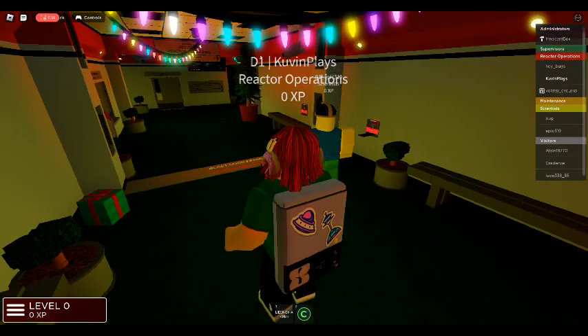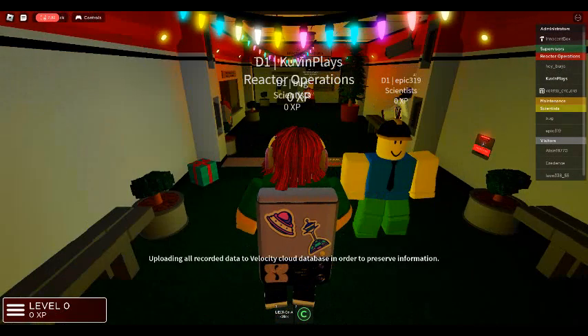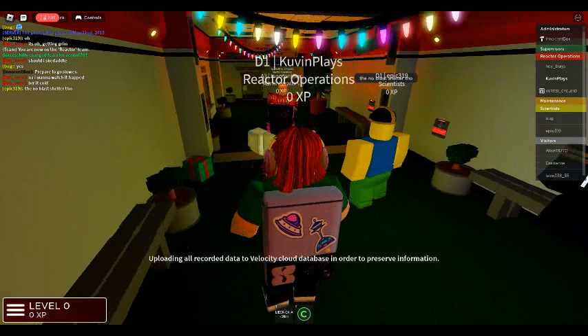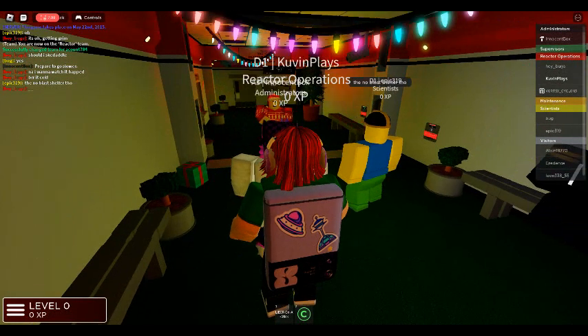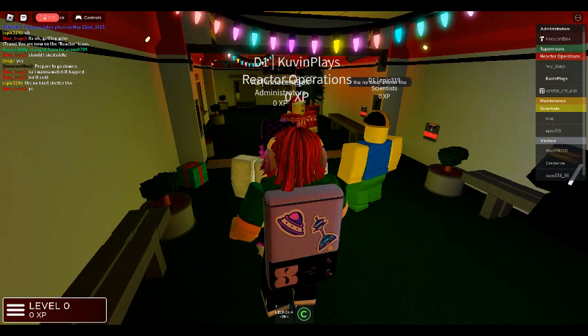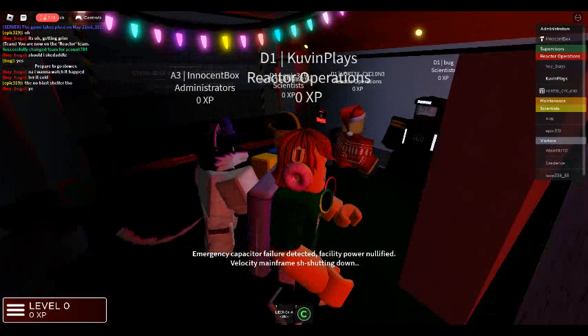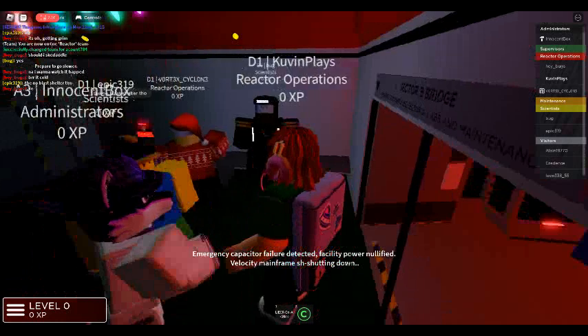Uploading all recorded data to Velocity cloud database in order to preserve information. Diverting power — failure detected. Diverting power nullified.